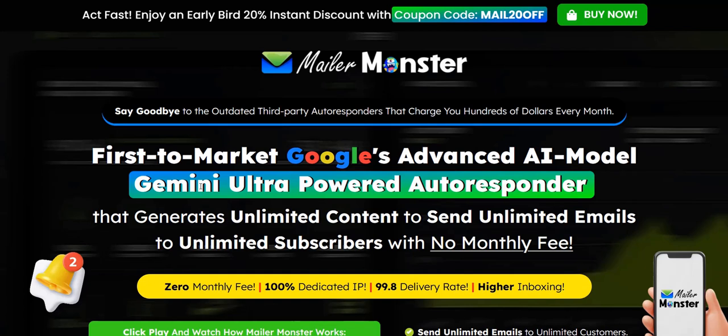Overall, there are some useful features as part of Mailer Monster, and some people will definitely get value from what's inside this tool. Thanks a lot for checking out my Mailer Monster review. If you want to discover more about how I go about earning a full-time income online and my number one recommended system for generating a realistic income, then click the link in the video description below. All the best and speak soon.